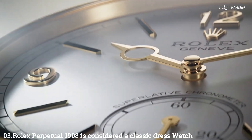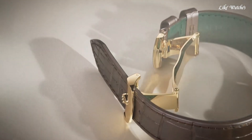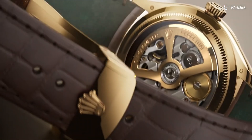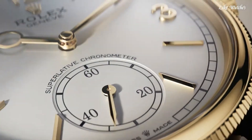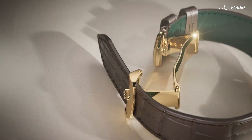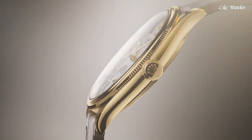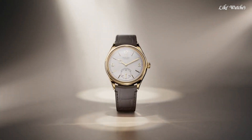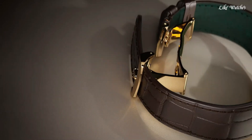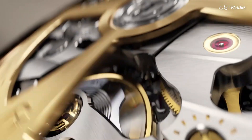Number 3: Rolex Perpetual 1908 is considered a classic dress watch, offering features that contribute to this categorization. Classic design elements include a simple and elegant dial with only essential timekeeping elements like hour markers, hands, and a small seconds dial, avoiding unnecessary complications. The timeless 39mm case diameter strikes a balance between being noticeable and refined enough for formal occasions. Gold or white gold case options exude sophistication, with black or brown alligator leather strap options.